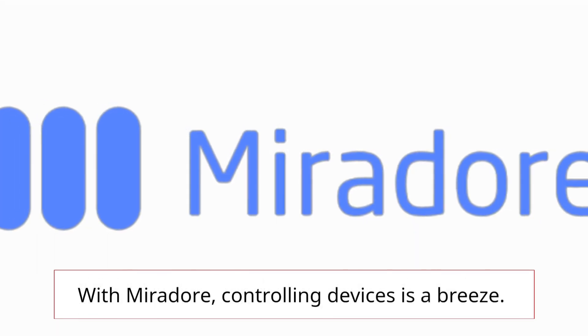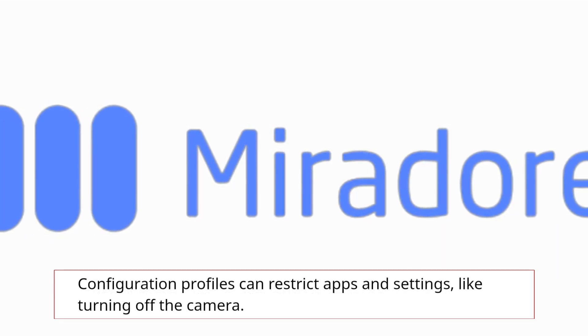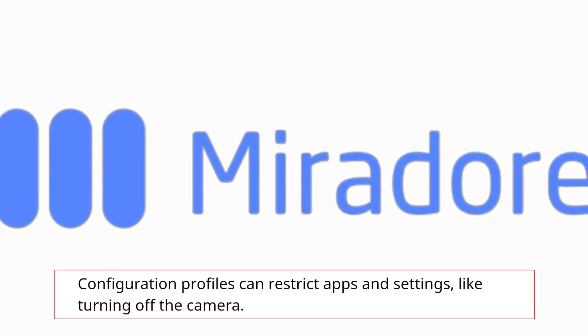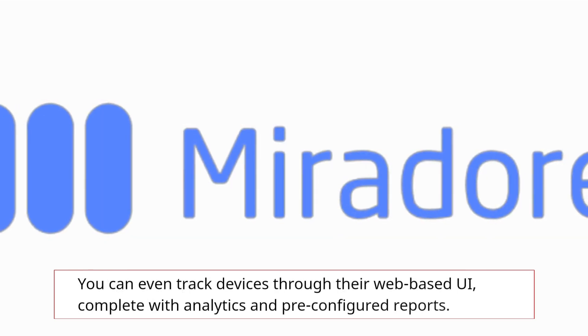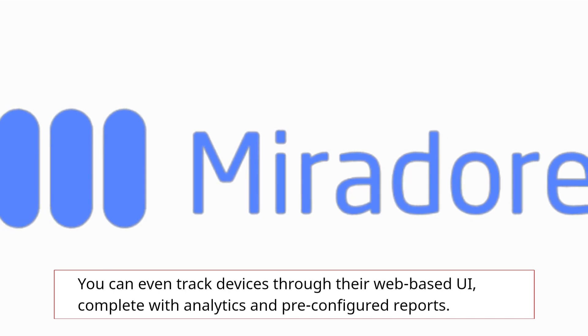With Mirador, controlling devices is a breeze. Configuration profiles can restrict apps and settings, like turning off the camera. You can even track devices through their web-based UI, complete with analytics and pre-configured reports.